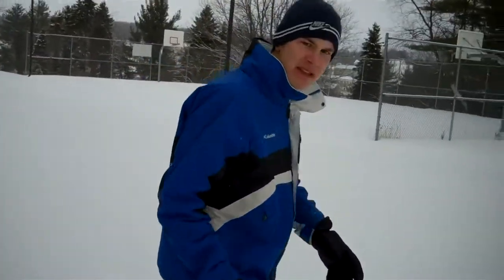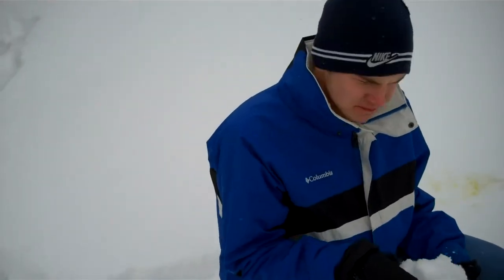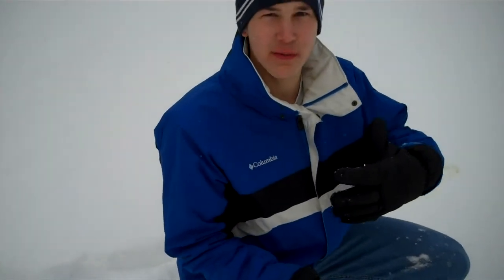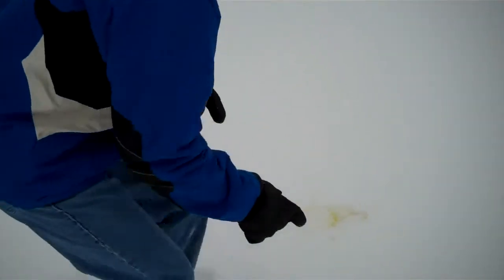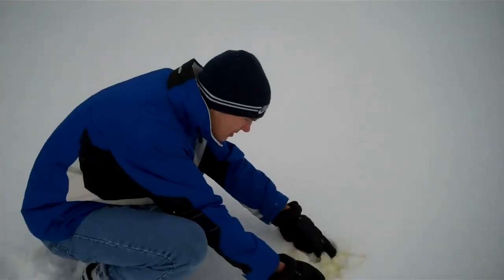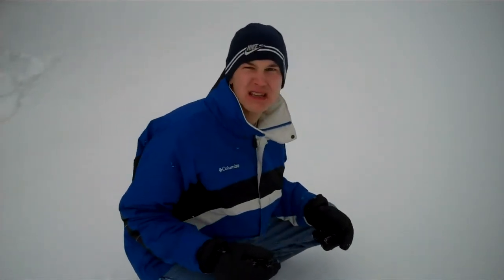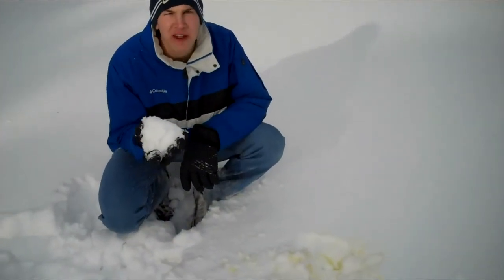Now, you don't want to eat every kind of snow. I'm going to show you which kind of snow you want to eat. Over here is a prime example. This snow right here is very white and fluffy and it tastes amazing — I already feel myself getting more hydrated right now. The snow you don't want to eat is the yellow snow. Tastes like Yeti pee. So remember to eat the white fluffy snow and not the yellow snow.